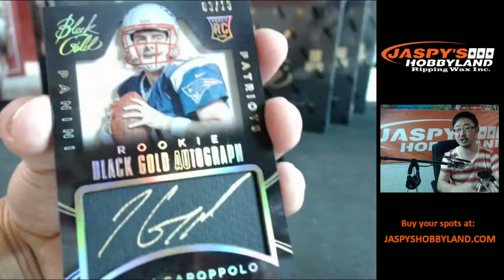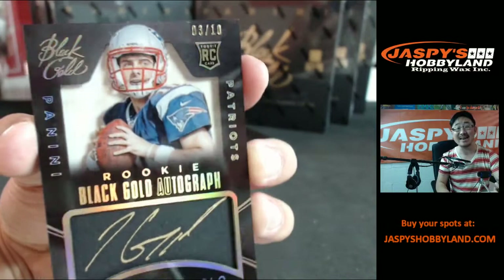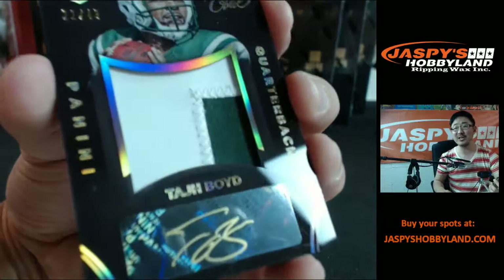Dante Moncrief right here. You know who this looks like — Dante Moncrief, T.Y. Hilton. There it is. All right, hey, for the Patriots: Jimmy Garoppolo, rookie Black Gold autograph, three out of ten. That's a nice one.